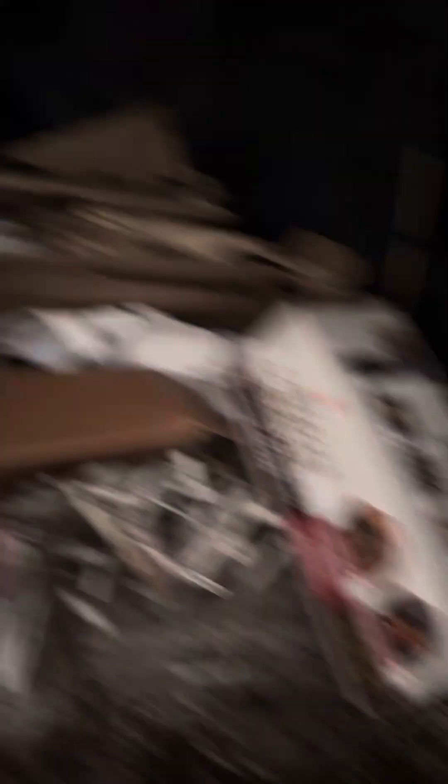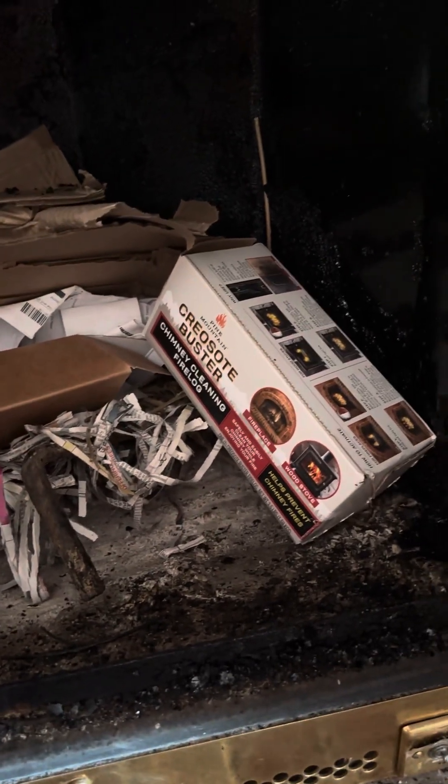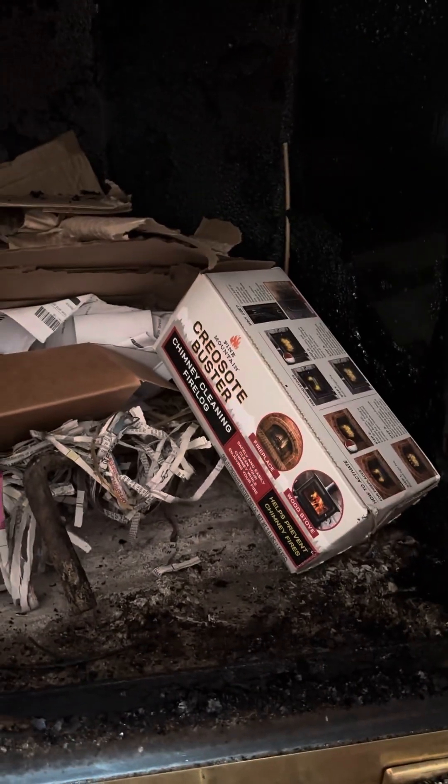But what I want to show you is this. I had a couple of these laying in the garage, and I was cleaning and organizing, so I thought those got to be used soon. I'm just going to store them in the fireplace — just toss them in and then close the doors.